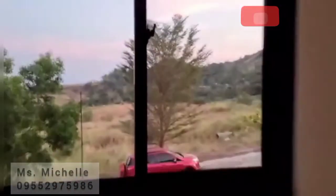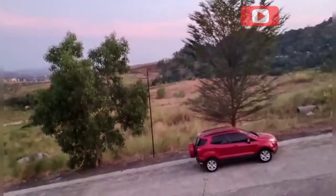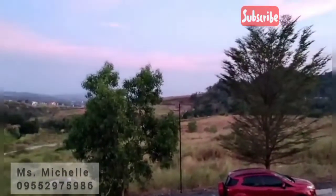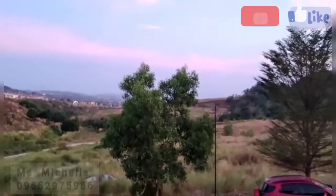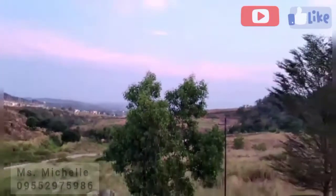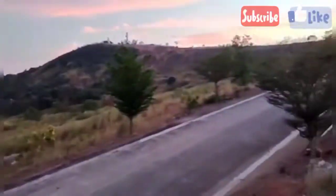Master's bedroom. Ito — Laguna De Bay po yan. Kaso may puno, hindi na natin makita yung Laguna De Bay. Ito po may access din yung balcony.